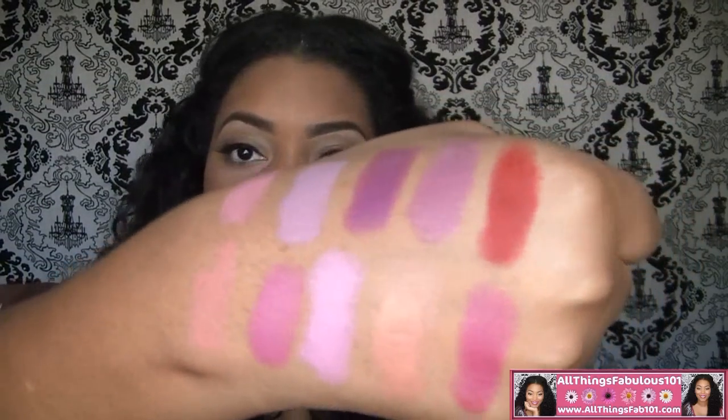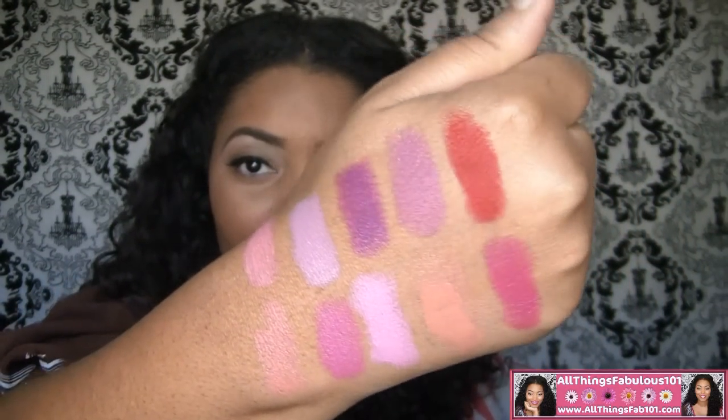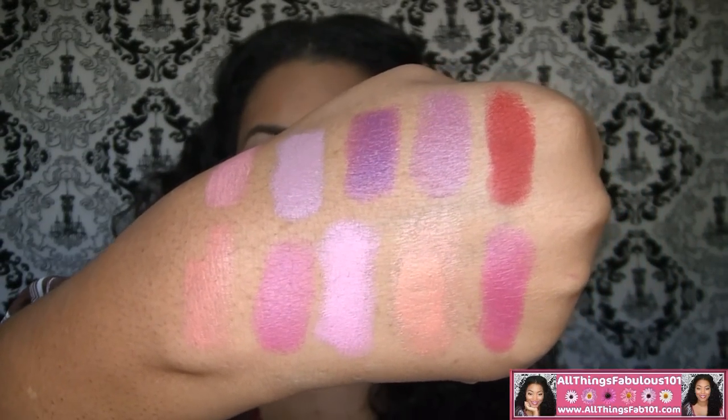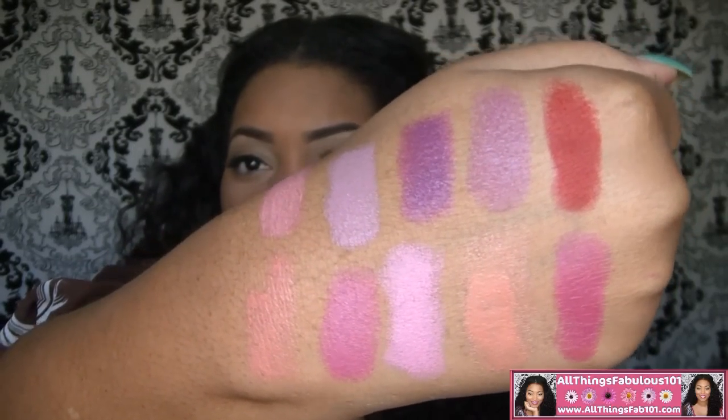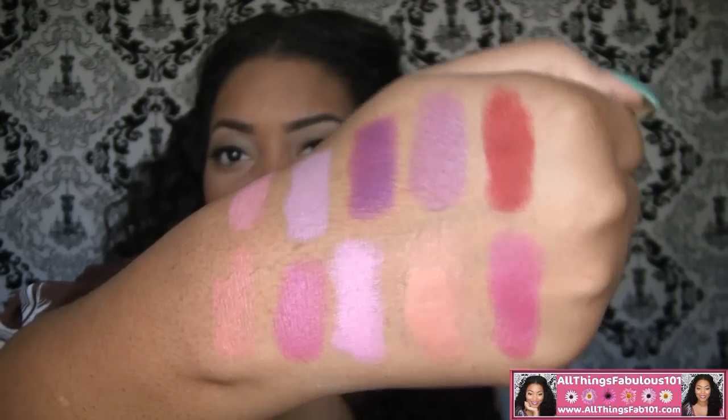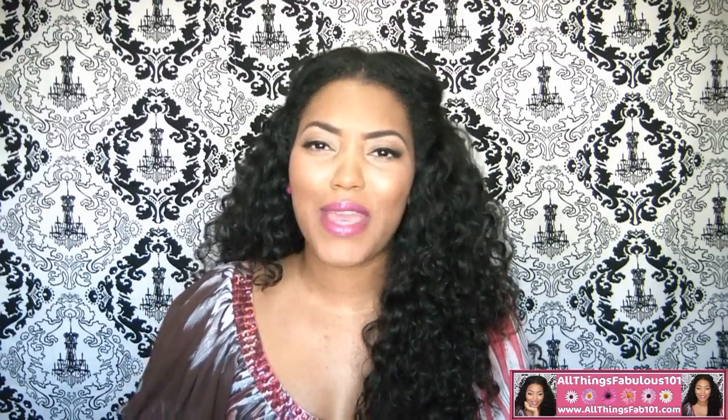And these are my 10 favorite lipsticks from MAC. These are the colors I find myself reaching for the most often, and I feel like these are the most unique colors in my MAC lipstick collection. If you'd like to see any makeup tutorials using any of these lipsticks, let me know down below. I'll also be doing a video on my favorite lipsticks under $7, including drugstore and NYX lipsticks. Stay tuned for that, thank you for watching, and as always stay fabulous and don't let anyone tell you otherwise. Bye guys!